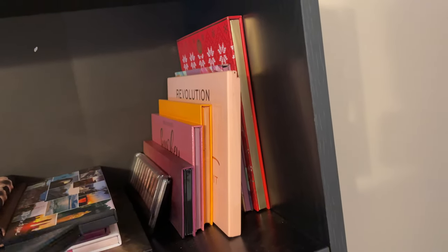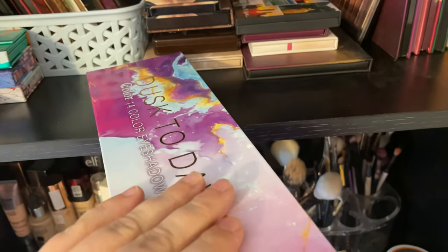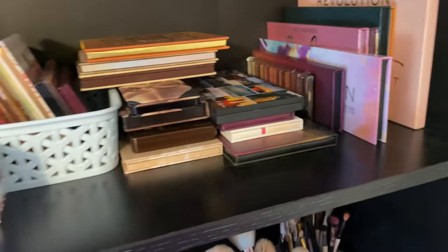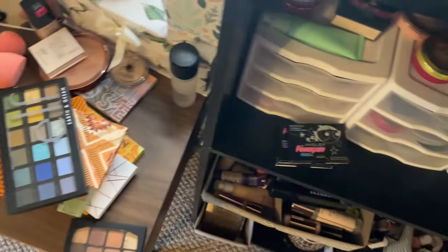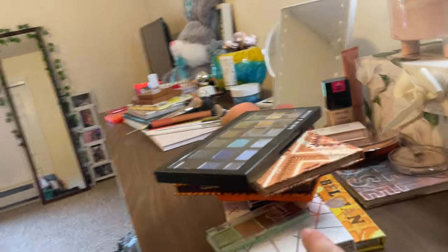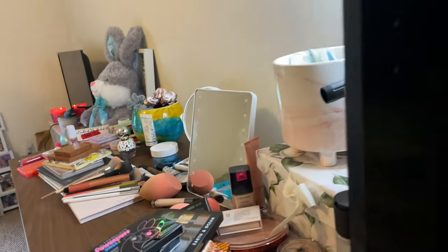I'm going to try and reorganize this so it doesn't look like a total train wreck. The Dusk to Dawn C Color Cosmetics palette is a dupe for the Jackie Aina palette — I'm putting that up here because I use it whenever I want to. So this is what the shelf looks like and this is what we're getting rid of. I feel like it's a good amount to get rid of — we're going to stick those over there.